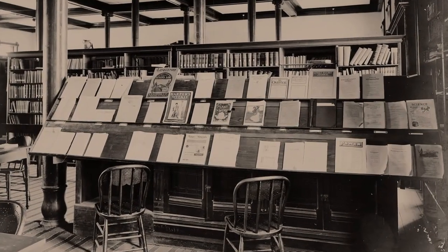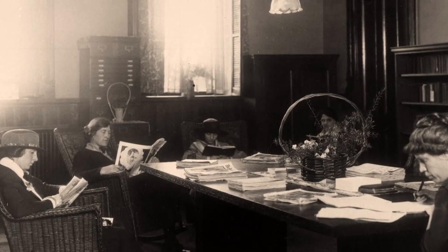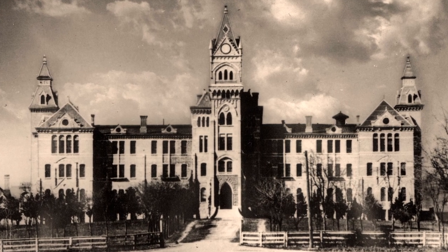If you were to be here in 1885 or 1886, the library would have consisted of a small dark room in the old main building.